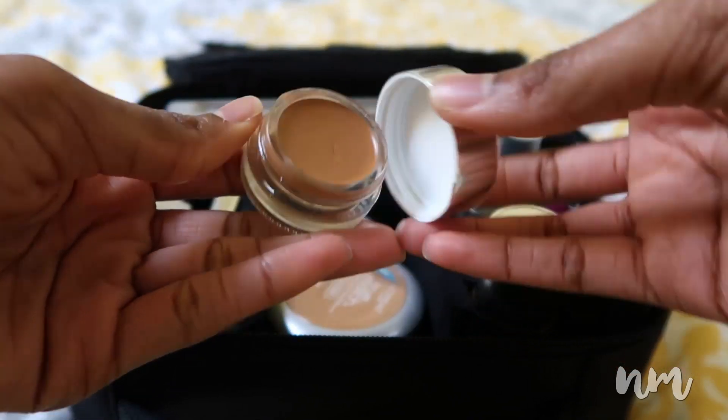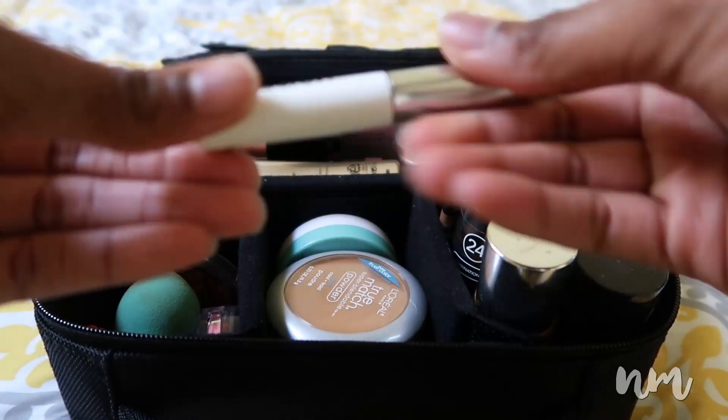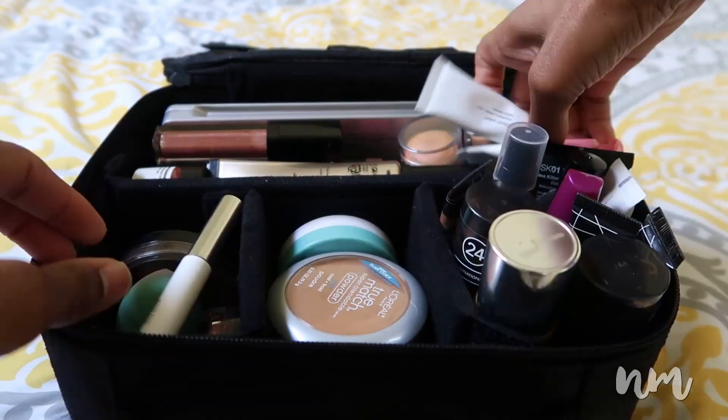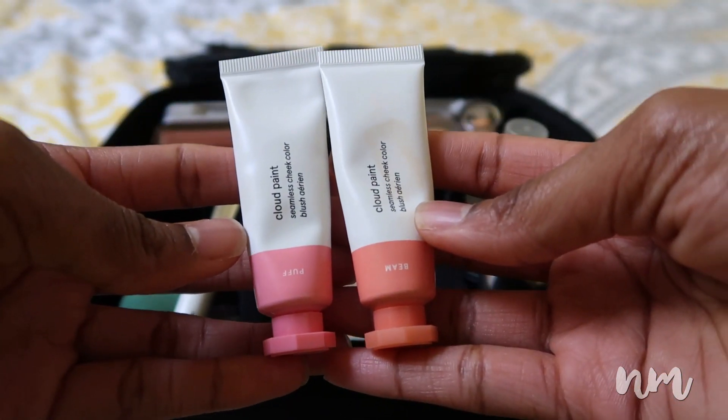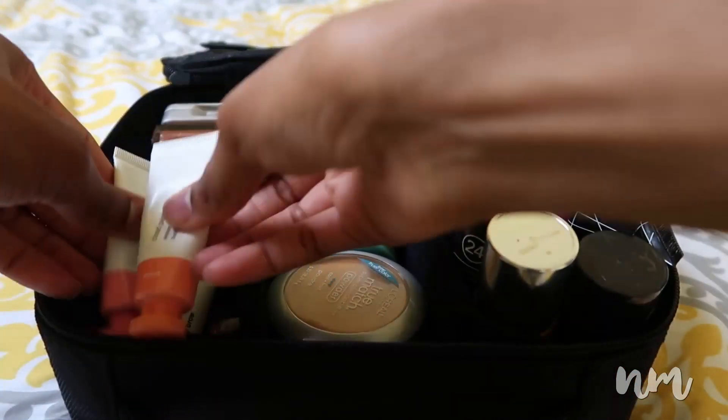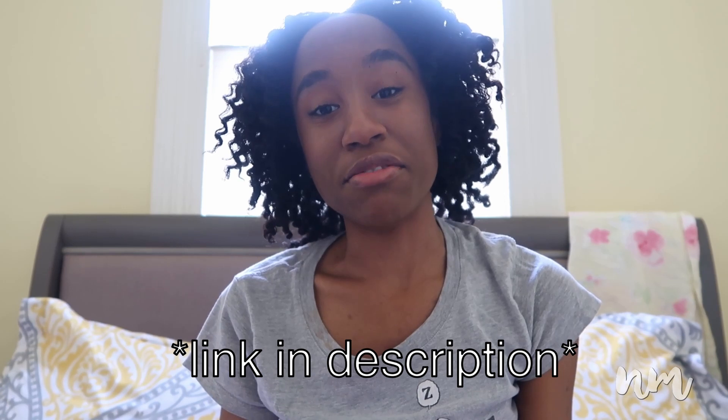I also purchased some Glossier makeup products. I've been in love with Glossier's products for a while and I've been dying to purchase them. I got their stretch concealer in deep, their Boy Brow in black, and their Cloud Paints in both Puff and Beam. I picked those particular colors because I knew they would work well with my skin tone.